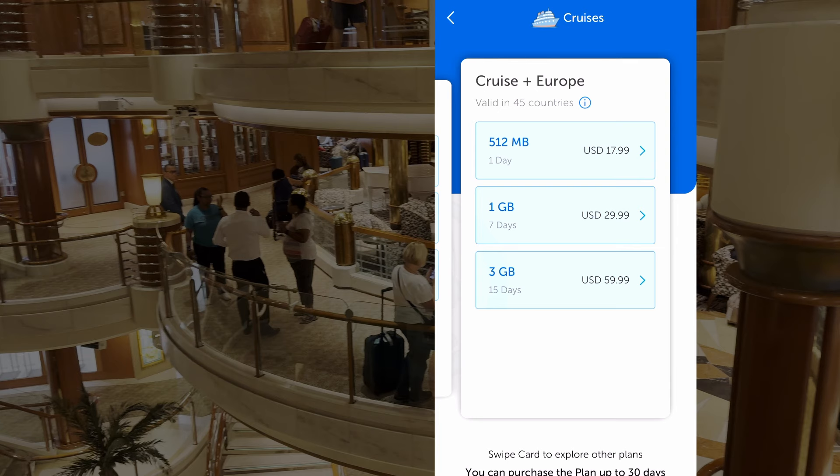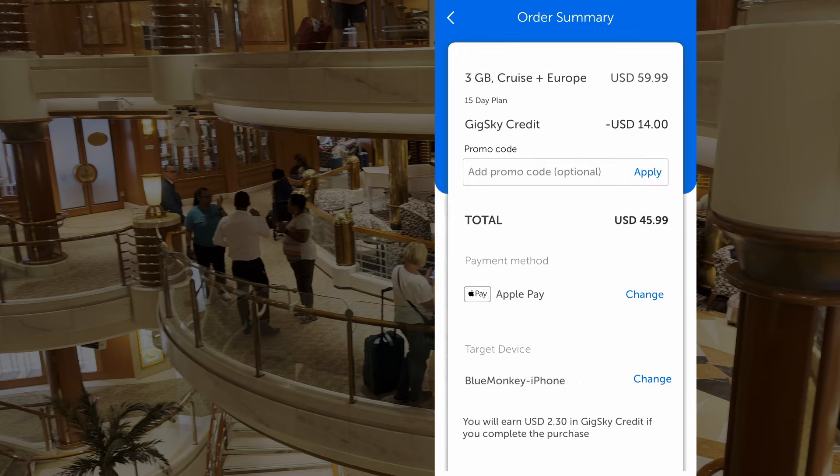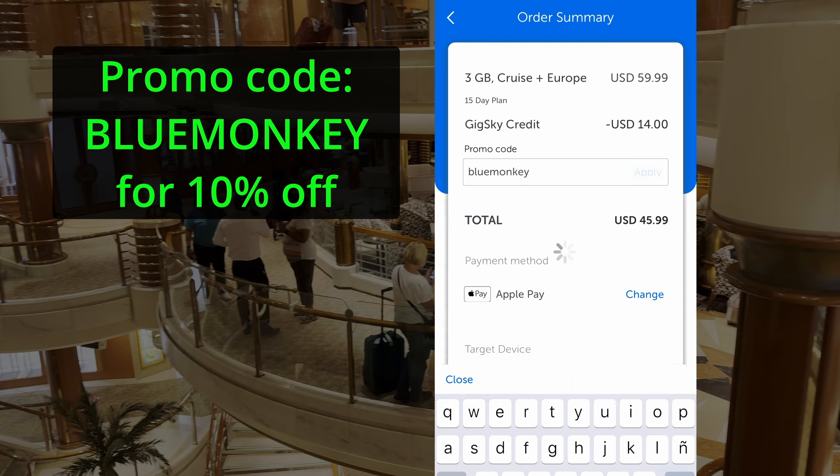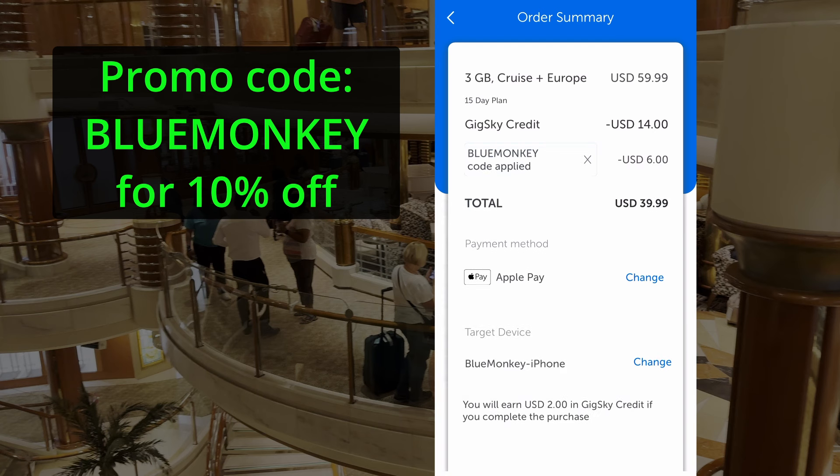If you're going to buy a GigSky plan, type in BLUEMONKEY as the discount code to get 10% off. I'm not an affiliate of GigSky, so I don't get paid for these referrals — I actually hold stock in cruise companies, so my best interest is for them to make money. But I want my viewers to have a choice in what's best for them, which is why I got a discount code from GigSky. For a video on must-have tech gadgets for a cruise, watch the linked video. For more travel videos, click on BLUEMONKEY to subscribe. Safe travels and make it memorable!